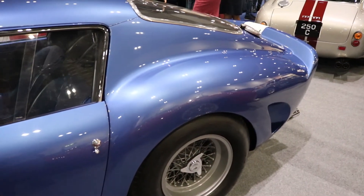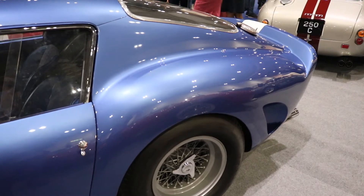So here is the 250 GTO I was talking about. The asking price for this beast is $45 million.